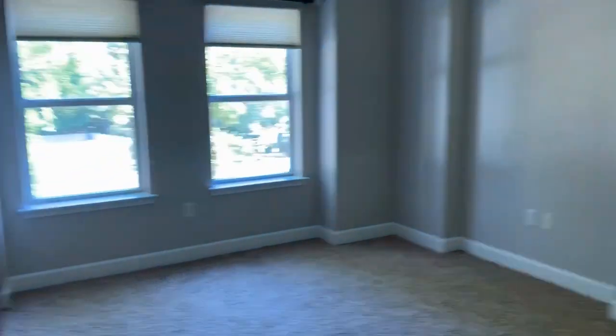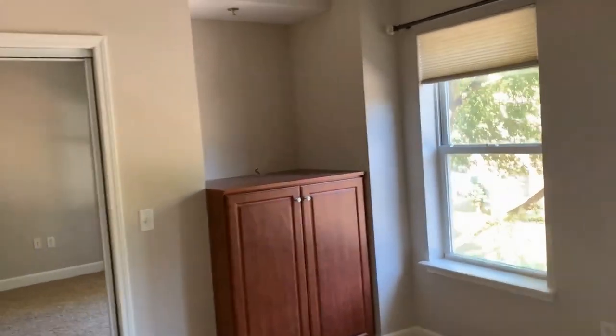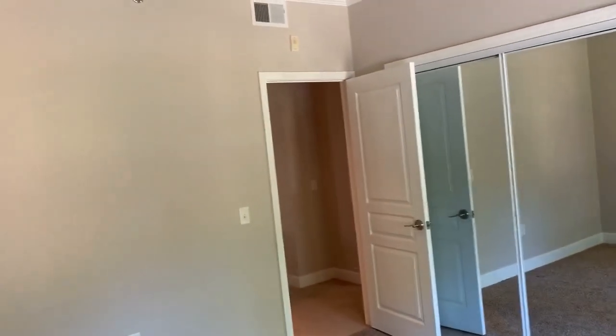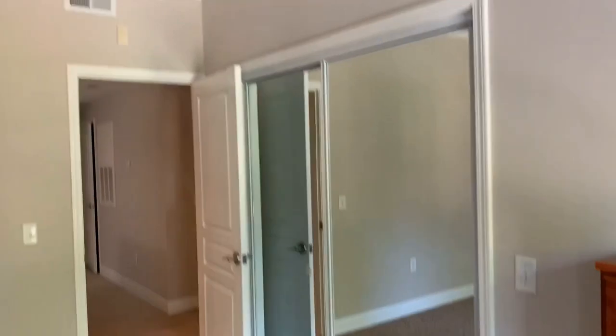Going to bedroom number one — a great-sized bedroom, nice for bigger furniture pieces. You have that California King, you can fit it in here.